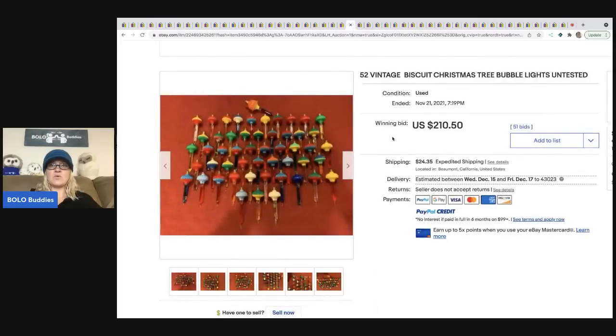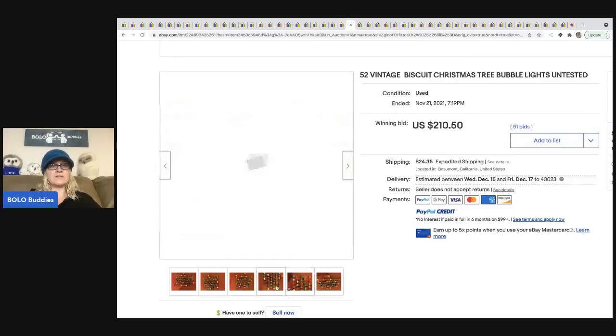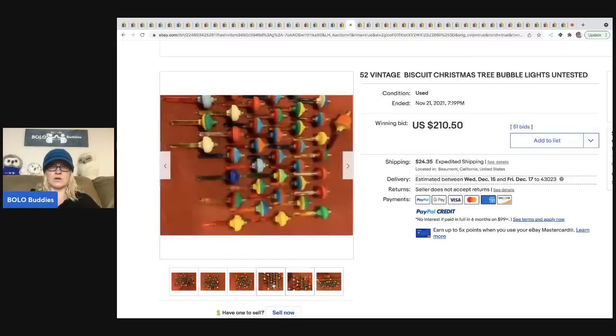The next items are vintage bubble lights — 52 of them, untested — and they sold for $210.50. These are basically sold as replacements, and I will tell you that sometimes they do not work.